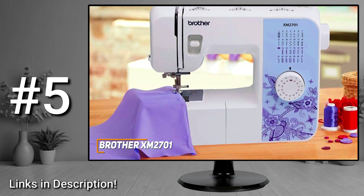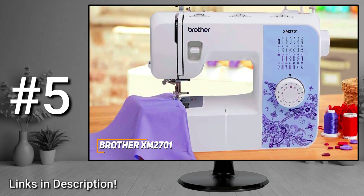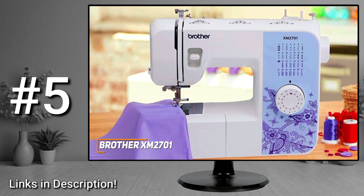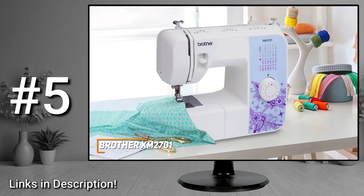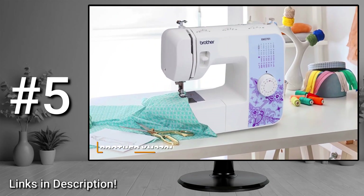The Brother XM2701 is a more affordable alternative to higher-end models that comes with a solid range of accessories, consistent performance with various stitching options, and several user-friendly features. If you don't want to spend too much but still want a sewing machine that can consistently deliver quality stitches, this is an excellent choice.